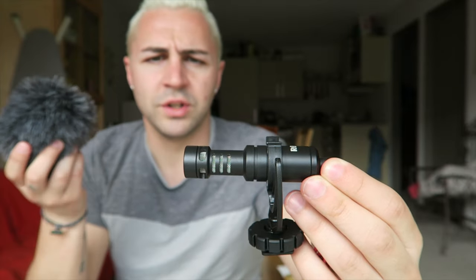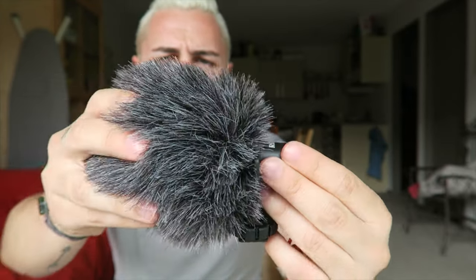Another accessory is the Rode Video Micro. I got this for about $110 from Photo Warehouse here in Wellington. This is quite handy because the quality of the GoPro microphone isn't the best, and especially in Wellington the wind is ridiculous and you won't be able to hear anything. This is the microphone here and it's got a little wind sock — this is called a dead cat — and it just slips over and muffles all the noise from the wind.